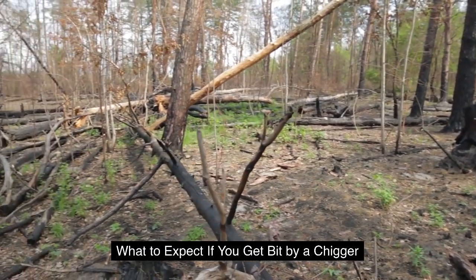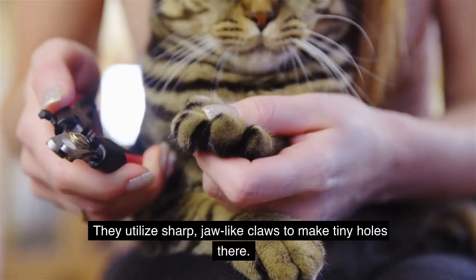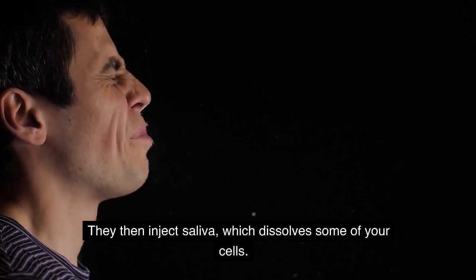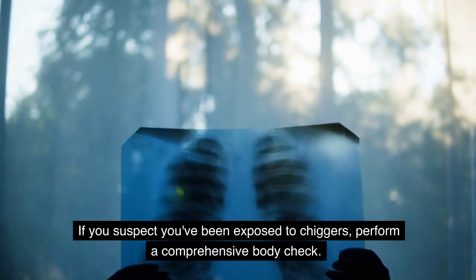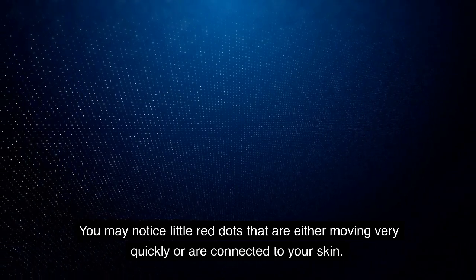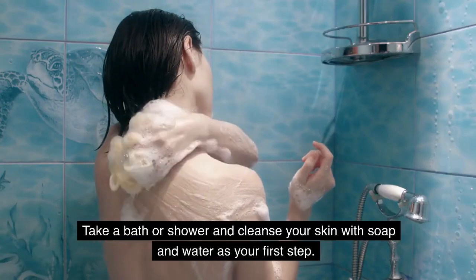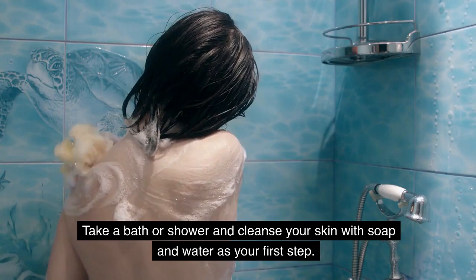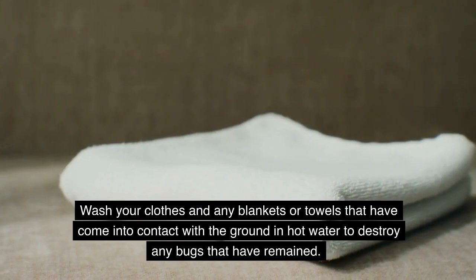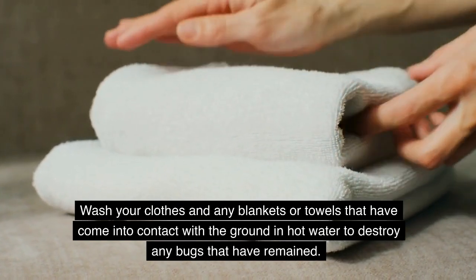What to expect if you get bit by a chigger: Chiggers will creep over your jeans or shirt until they find a spot of flesh. They utilize sharp, jaw-like claws to make tiny holes there, then inject saliva which dissolves some of your cells. If you suspect you've been exposed to chiggers, perform a comprehensive body check — you may notice little red dots that are either moving very quickly or are attached to your skin. Take a bath or shower and cleanse your skin with soap and water as your first step to remove any remaining chiggers. Wash your clothes and any blankets or towels that have come into contact with the ground in hot water to destroy any bugs that have remained.